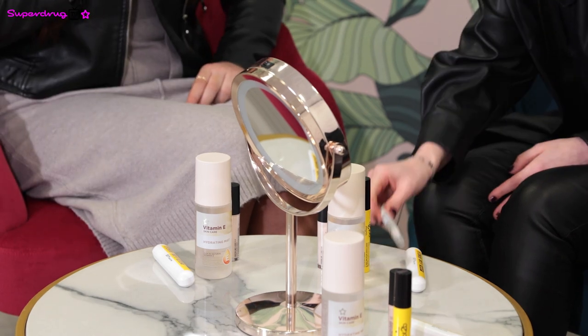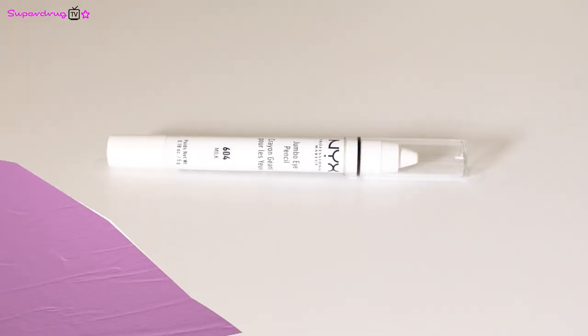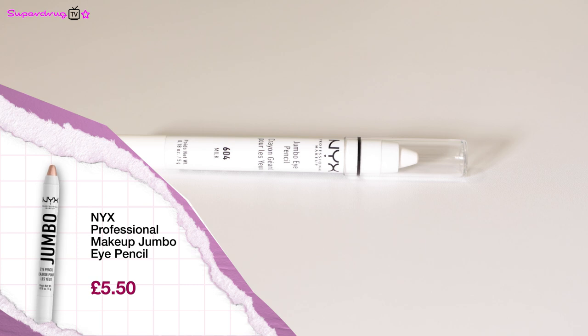Tell us about the NYX Professional Makeup Jumbo Liner. This one went viral at the end of last year. Everyone used to use this product as an eyeshadow base — the shade is Milk and it's an amazing white, creamy liner. Everyone used to apply it all over their lid as an eyeshadow base so the eyeshadow popped on top of it. More recently, everyone's been using it as a highlighter, popping it down the centre of their nose and in the inner corner of their eyes for a real pop of highlight.